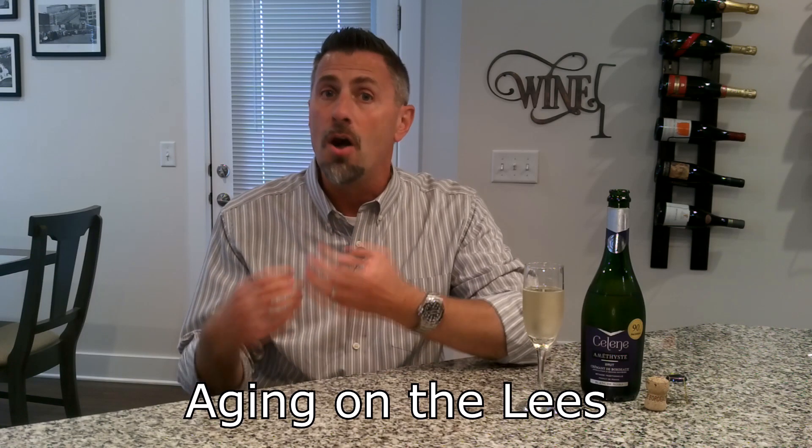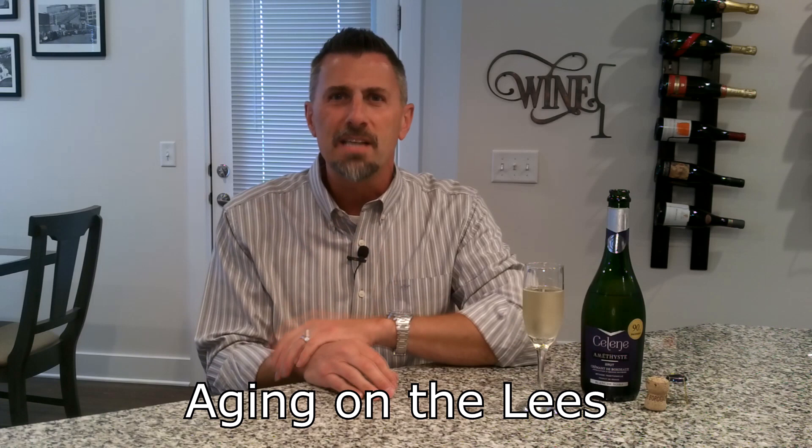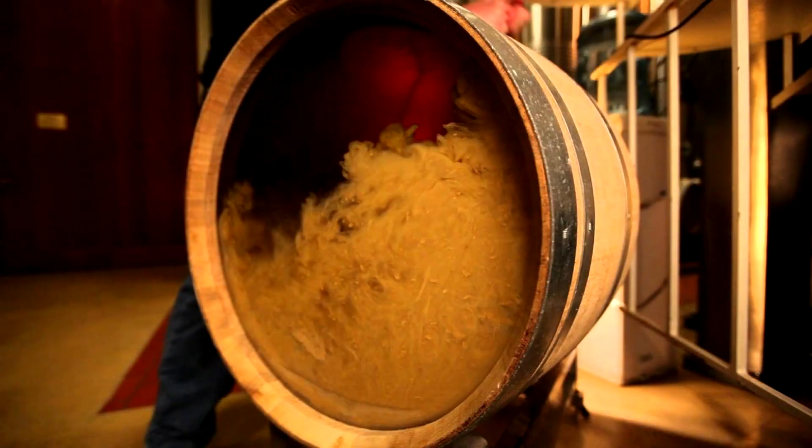The second thing that Champagne and Crémont have in common is aging on the lees. When we age a wine on its lees, we're aging it on the dead yeast cells in that wine that were used in fermentation. By aging on the lees, we add complexity, breadiness, and also richness to the wine.